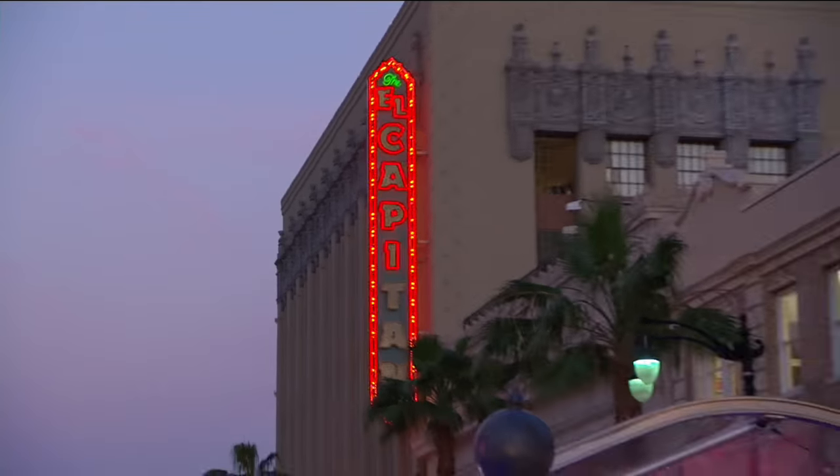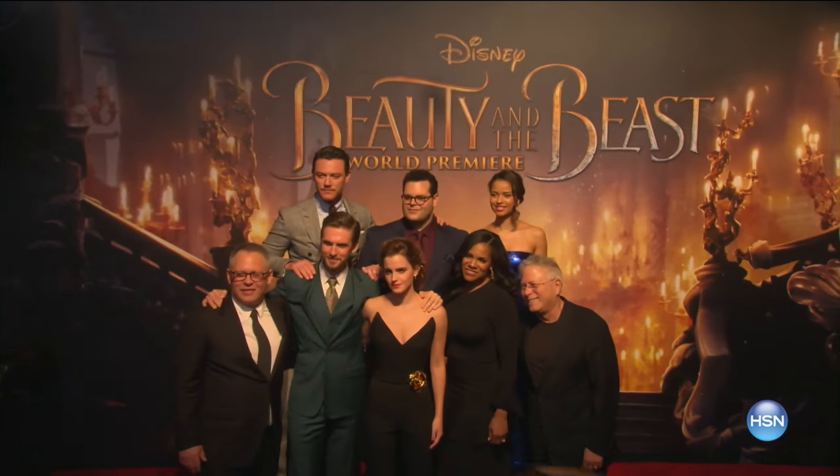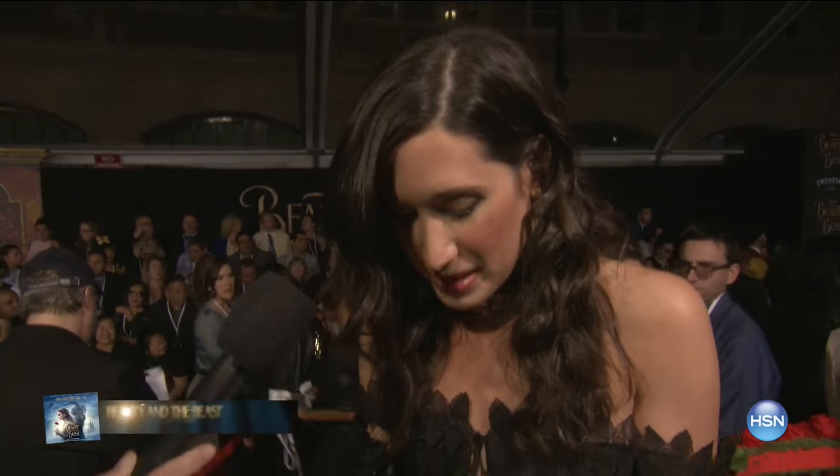We have Danielle Nicole with her own exclusive collection here at HSN. So I started working on the Beauty and the Beast collection a year ago. It's been such an amazing experience. It's all about the enchantment, the romance, Belle, and bringing all of our favorite characters together. This is our signature Mrs. Potts. And then we have Plumette. And then the jewelry that's inspired by Beauty and the Beast. Bringing all those magical memories from growing up as a child and bringing them to life. Being a part of this tonight is so amazing.